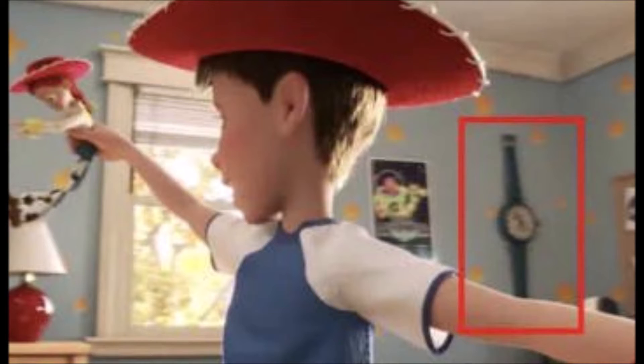And lastly, number eleven: when they flash back to Andy's room, we can see the iconic Mickey Mouse watch, which makes sense because it is a Disney movie and Mickey is the king of Disney.